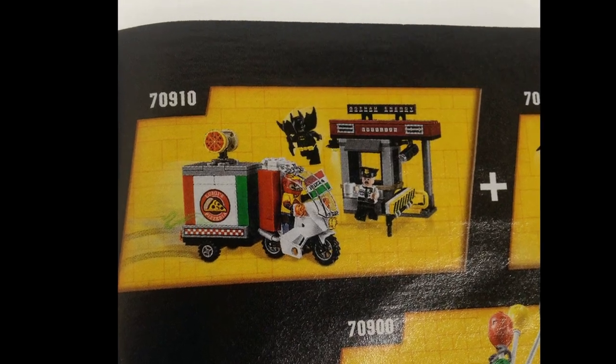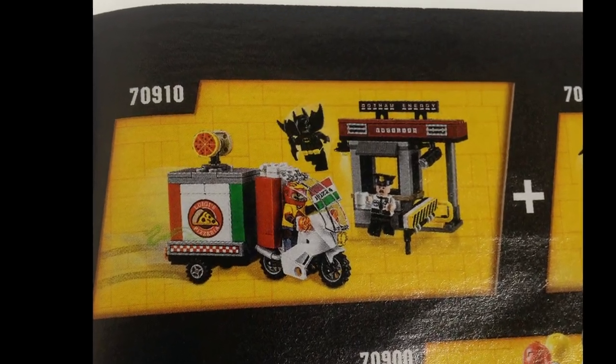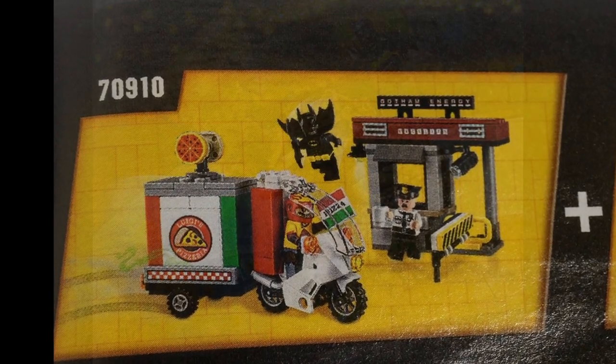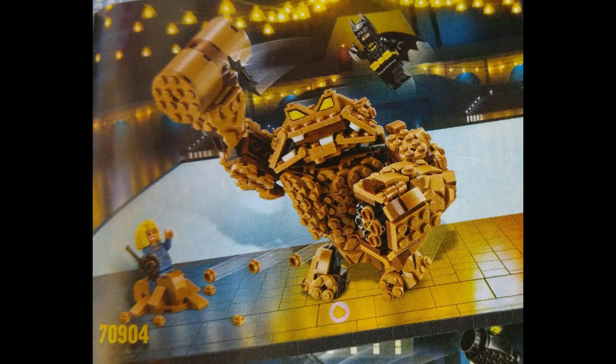And this one comes from myself. Overall, these are some interesting sets. I actually really like the Clayface Splat Attack set, and the other one's okay, but it's nothing too crazy.